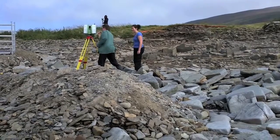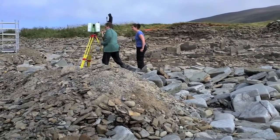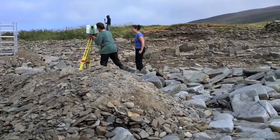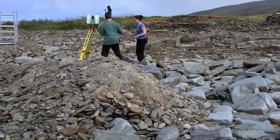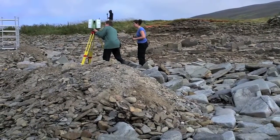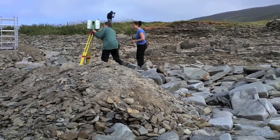The laser scanner provides a three-dimensional image of the archaeology, and by moving it to a number of locations one can get a cloud of data points to reconstruct the archaeology as we see it. This is the major clean that we did yesterday, so we're more or less at archaeology all the way across the site now.